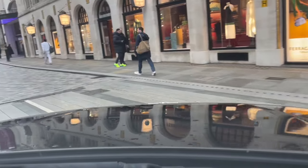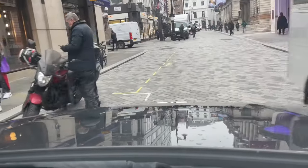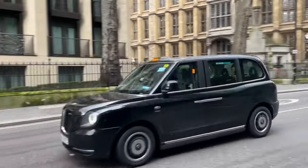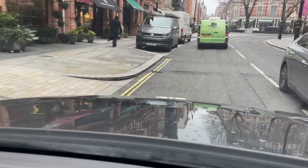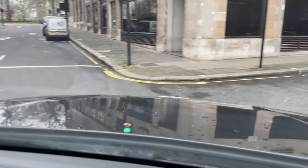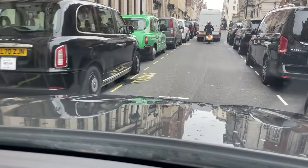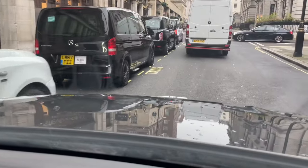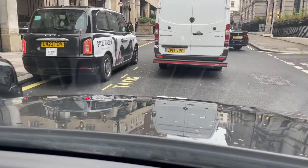As a taxi driver, when you drop off somewhere the next thing on your brain is where can you pick up after that. As soon as you know where you're driving and you're completing a job, you're already thinking about your next pickup. Nothing through Mayfair — let's check out the rank at the JW Marriott on Park Street. It is chock-a-block: seven, eight, maybe nine cabs on it. There's no way I'm getting on that — it's got at least an hour on it. I'd rather take my chances on the street.